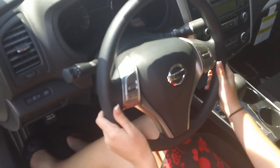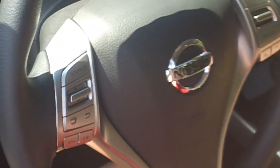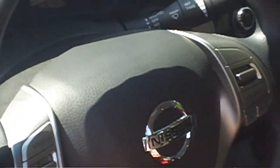If you look to the left of your steering wheel, you will notice all of your radio controls are right there — you never have to reach over. Your cruise control and your Bluetooth are on the right side.